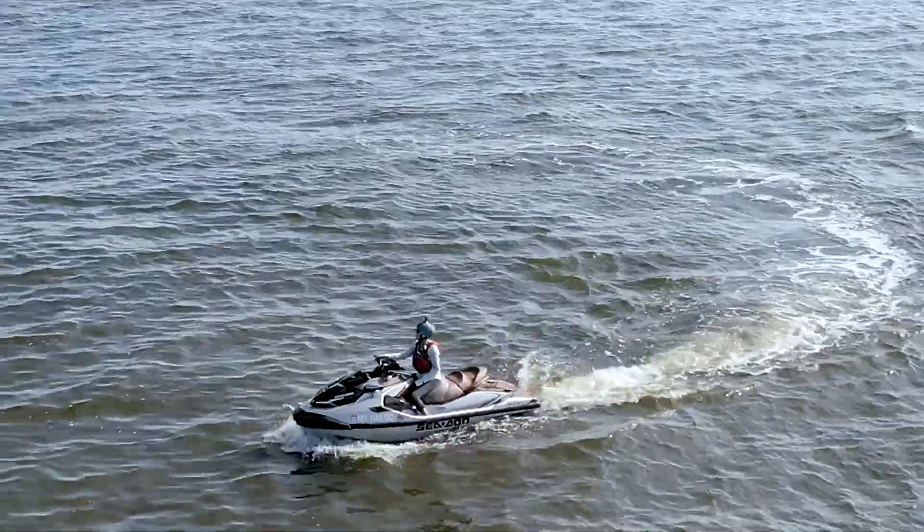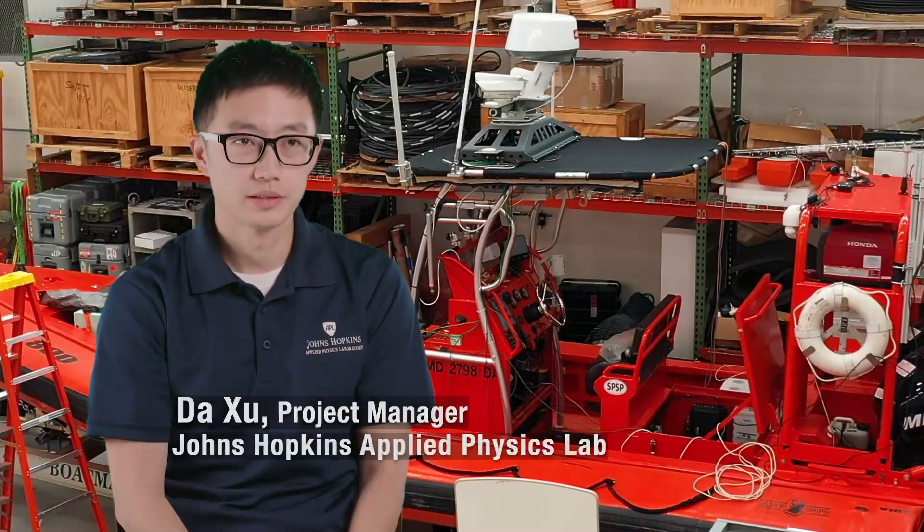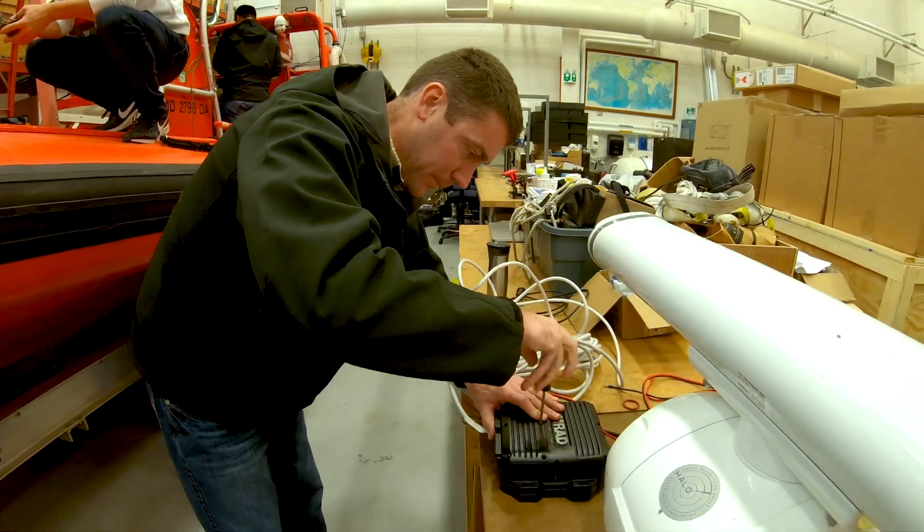The big orange boat you see, the jet skis that we use — the high bay has been our main integration and testing area before we go out on the water.